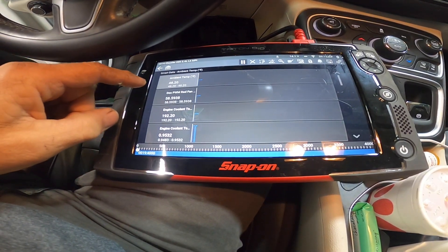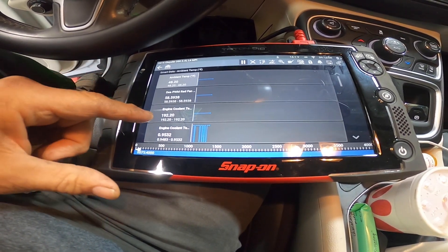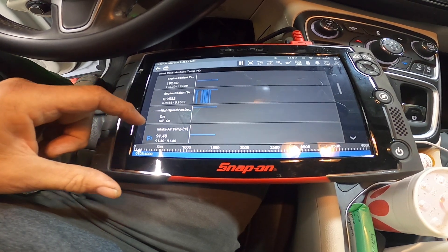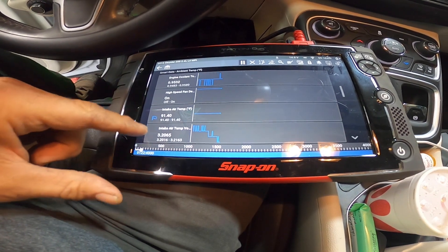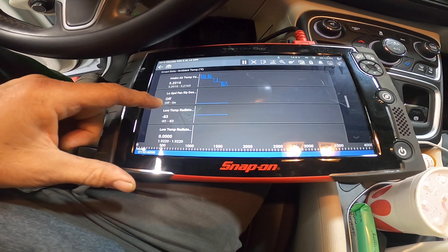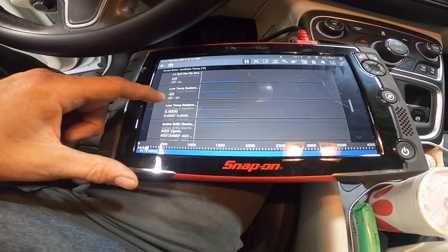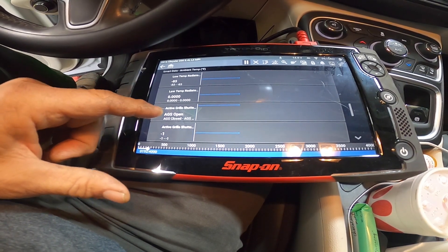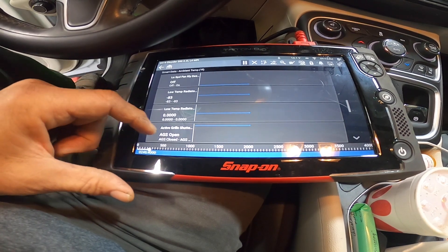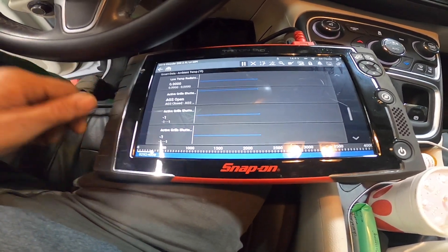Ambient temperature is 48 degrees, engine coolant is 192. Fan speed is on high for the intake. Intake air temp is 91. Low temp radiator is negative 83. The active grille shutter is open right now - it's commanding the grille shutter to be open. So let's take a look under the hood.